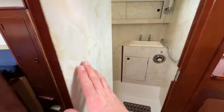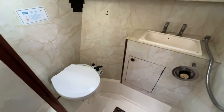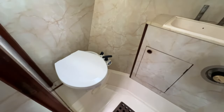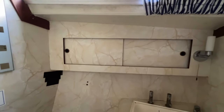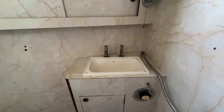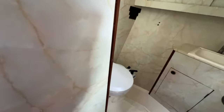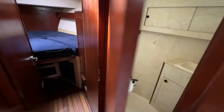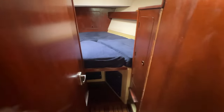Straight across from the Pullman cabin is the forward heads compartment, very similar in decor to the aft heads but with a slightly different layout. There's a manual head here, a window with a sliding door cover, a small sink in the starboard forward corner, and another shower with a mixer tap. The toilet faces aft when you're sitting on it — pretty good.